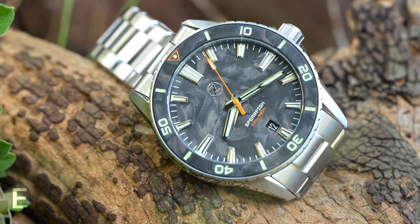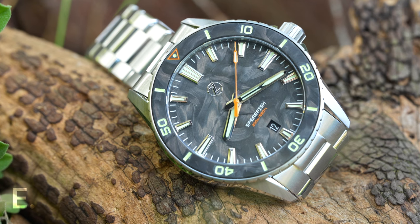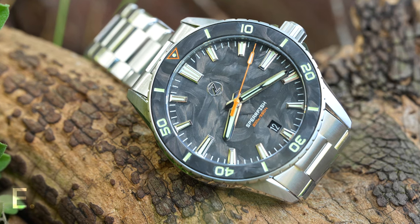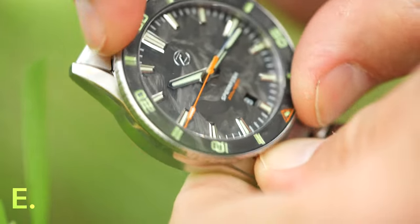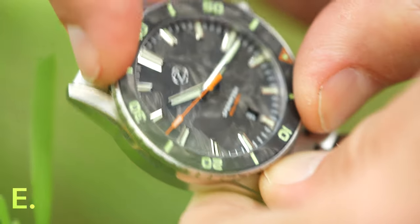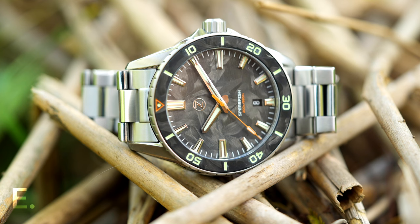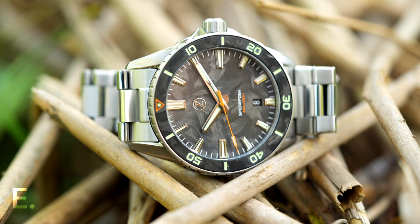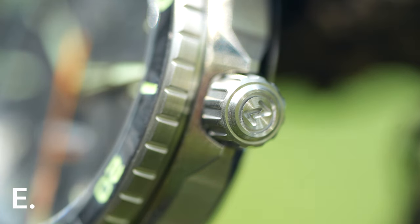This is the model with a unidirectional dive bezel. There were Spearfish models with 1-12 markings that would have made it easier to track a separate time zone, and they also had a bidirectional bezel. But this one has the notoriously solid and impressive feel of the Zelos dive bezel — it very much reminds me of a certain Zinn ACM5 watch that I owned, but without the kickback backplay of that model. It's very good. The crown is signed, well protected, and grippy. Winding this excellent movement is absolutely effortless.